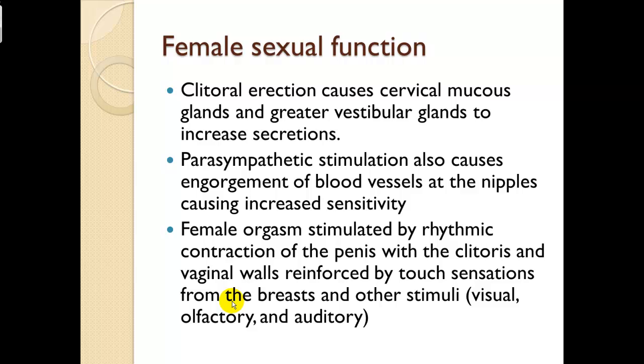Female sexual function: clitoral erection causes the cervical mucous glands and greater vestibular glands to increase secretions. Parasympathetic stimulation also causes engorgement of blood vessels at the nipples, increasing sensitivity. Female orgasm is stimulated by rhythmic contractions of the penis with the clitoris and vaginal walls, reinforced by touch sensations from the breast and other stimuli — visual, olfactory, and auditory as well.